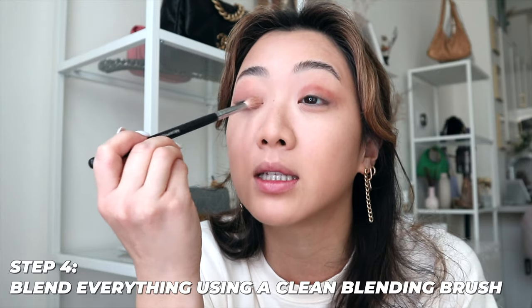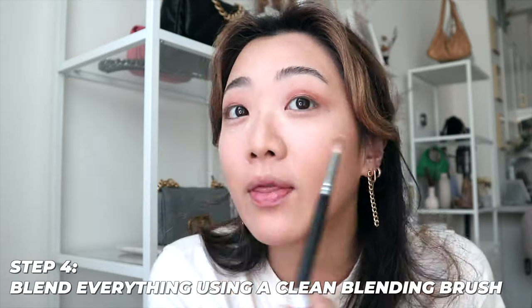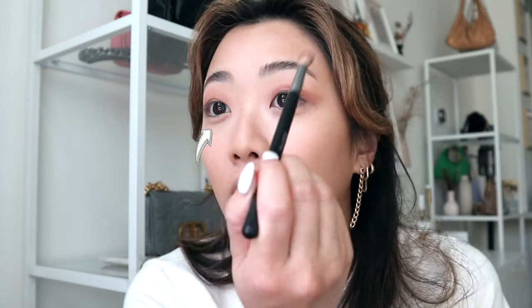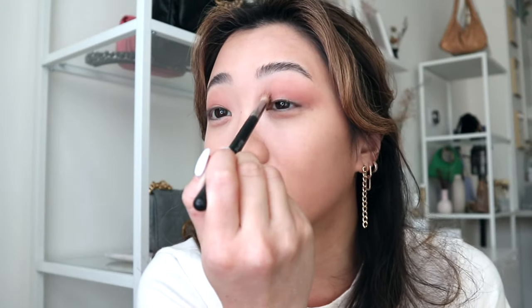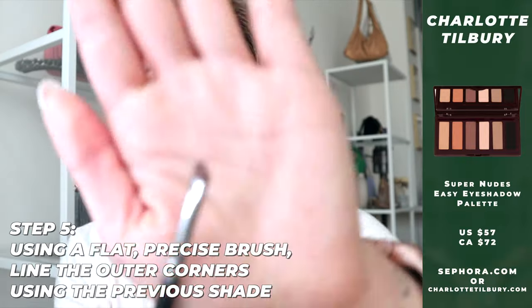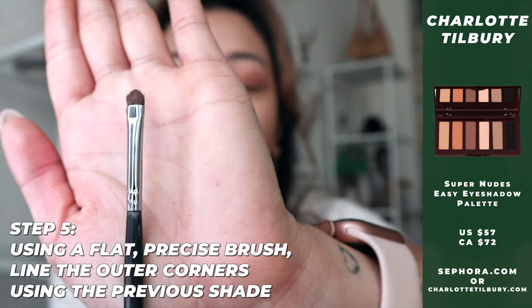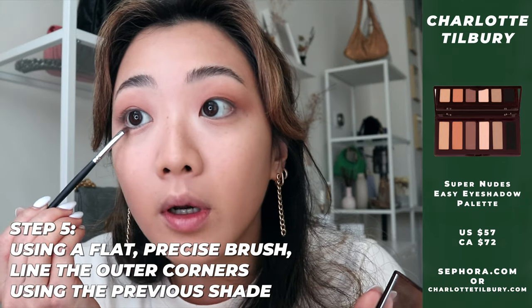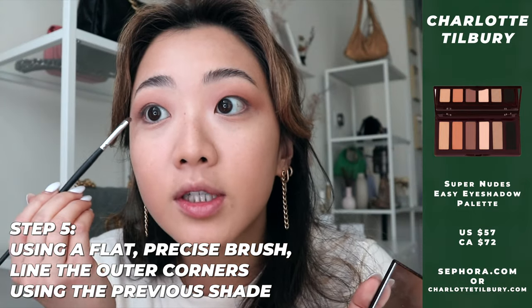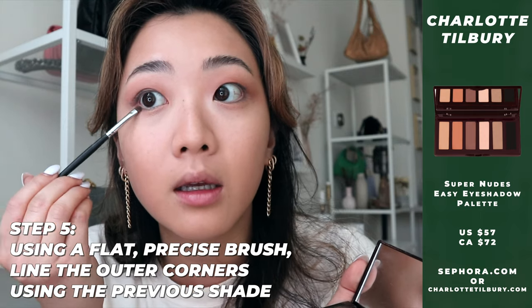Using a dedicated blending brush — not the same eyeshadow brush — makes the result more seamless and cohesive. You can see how the harsh line becomes a smooth ombre. It looks aggressive but it's actually very gentle on the eye. Then I take the same darker color on a flat, precise brush and apply it to the inner corners of my eye so it doesn't look top-heavy and draws the colors together.